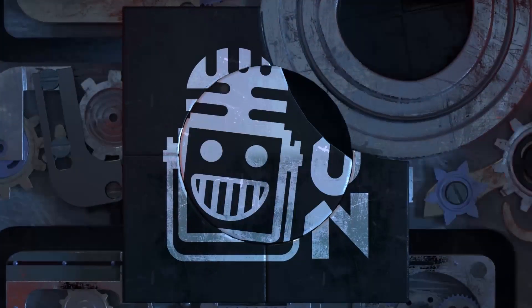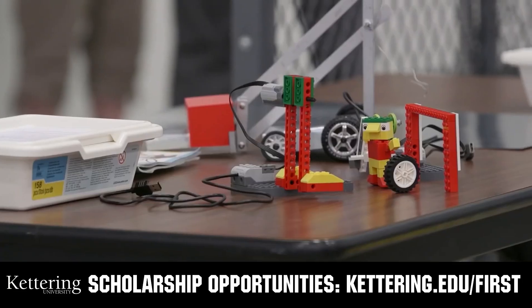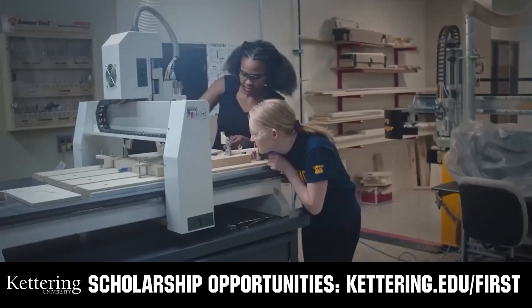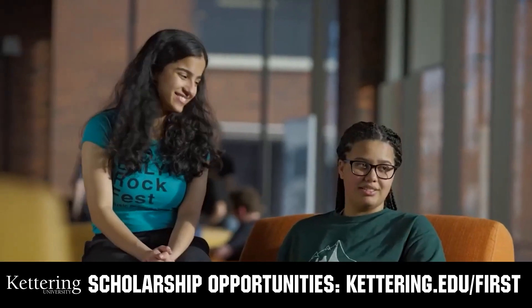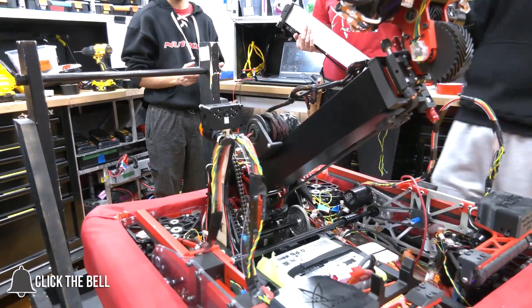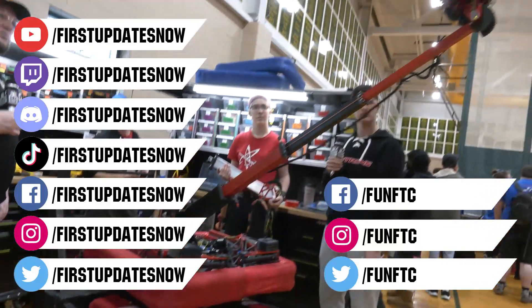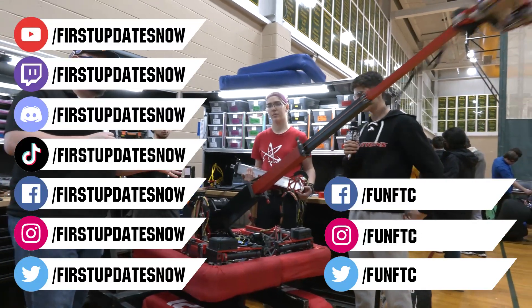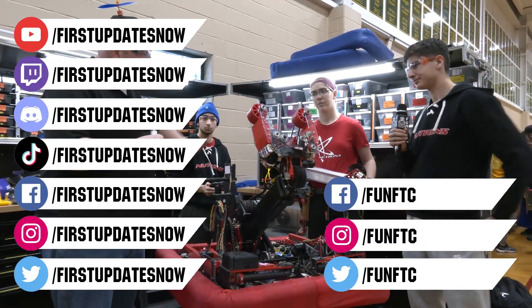This video on FIRST Updates Now is made possible by viewers like you and also the following sponsors. At Kettering University, over 30% of the student population was in high school robotics. These same students have received a portion of over $7 million in FIRST scholarship. Scholarship applications will open in September. Get ready to go pro at kettering.edu/FIRST. Don't forget to like, subscribe, and ring the bell to stay up to date on our new videos. Watch our live shows at twitch.tv/FIRSTUpdatesNow, join our Discord at discord.gg/FIRSTUpdatesNow, and check out Fun FTC and FIRST Updates Now on Facebook, Instagram, TikTok, and Twitter.